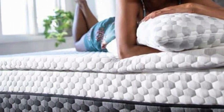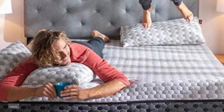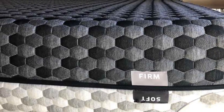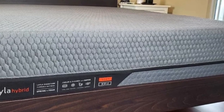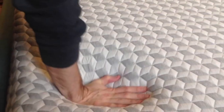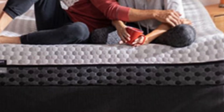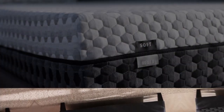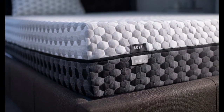Both sides feature comfort layers of copper-infused memory foam that conforms to the body for even weight distribution. Copper provides natural cooling to prevent heat absorption and is also antimicrobial for odor control. The Layla is priced on par with other memory foam models, with free shipping in the contiguous US, a 120-night sleep trial, and a lifetime warranty against structural defects.